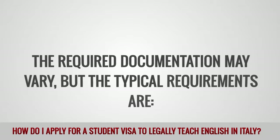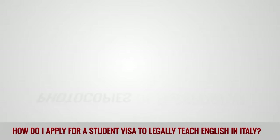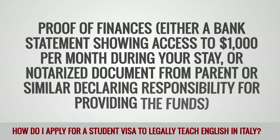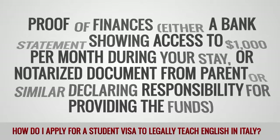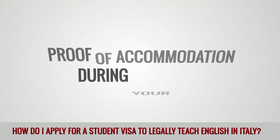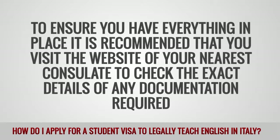The required documentation may vary, but the typical requirements are: completed application form, valid passport, additional passport photo, photocopies of passport ID pages, documentation regarding the study course in Italy, proof of finances — either a bank statement showing access to $1,000 US dollars per month during your stay, or a notarized document from a parent or similar declaring responsibility for providing the funds — health insurance documentation, proof of round-trip flights, and proof of accommodation during your stay. To ensure you have everything in place, it is recommended that you visit the website of your nearest consulate to check the exact details of any documentation required.